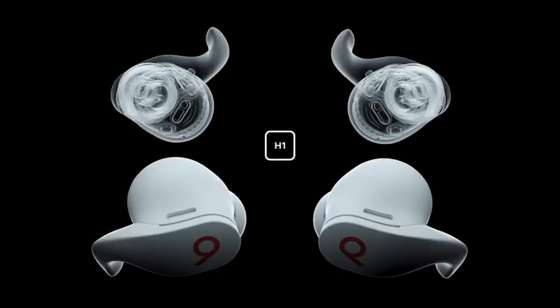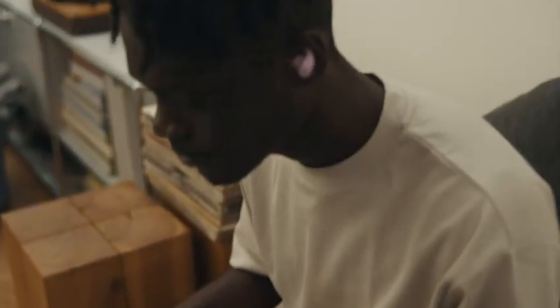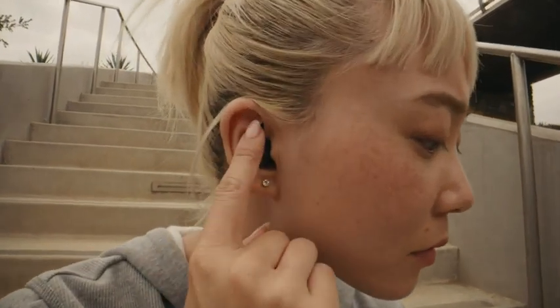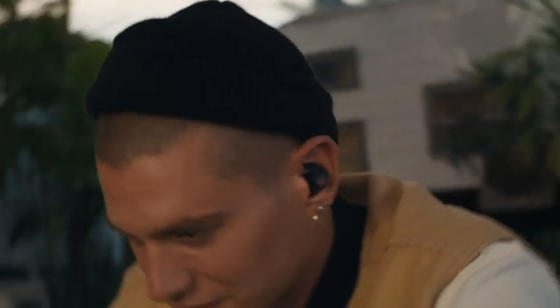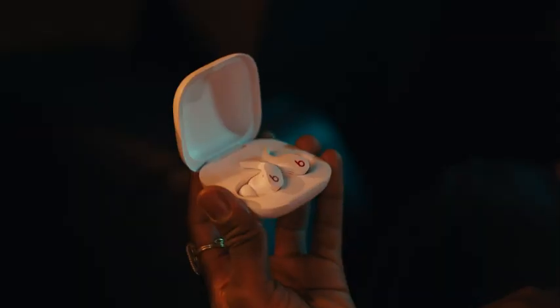But it doesn't stop there. Equipped with the Apple H1 chip, the earbuds deliver a seamless ecosystem experience, including one-touch pairing, an ear tip test to ensure best fit, automatic switching between iCloud devices, audio sharing, hands-free access to Hey Siri, and Find My in iOS.